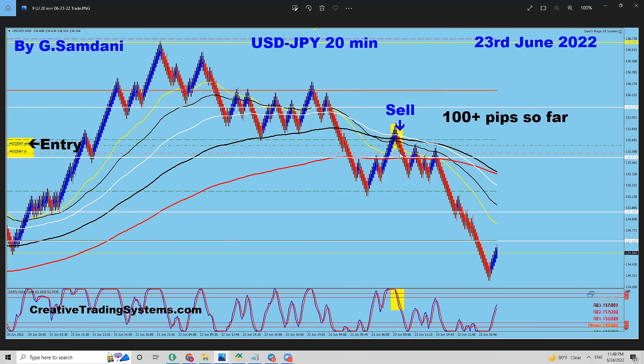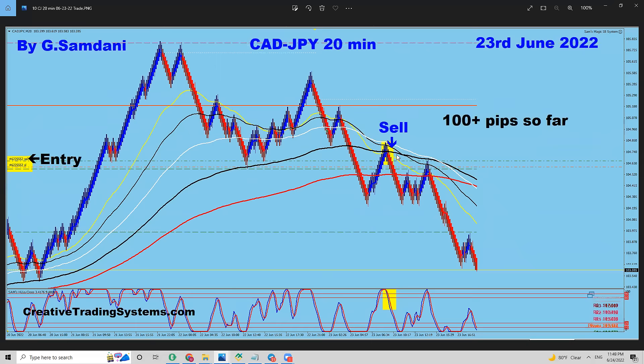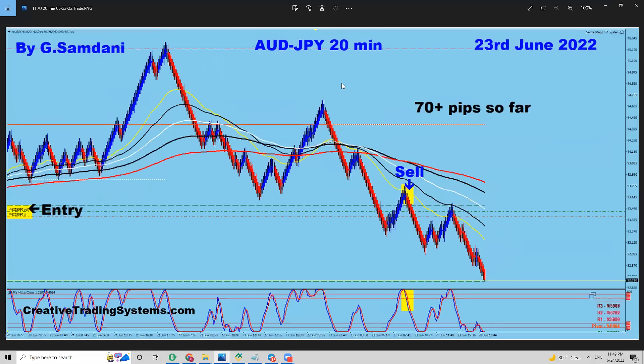USD/Yen on the 23rd — beautiful entry, 100 pips to the downside. And CAD/Yen — beautiful by-the-book entry to the downside, 400 pips. And Aussie/Yen — 70 pips, by-the-book entry. This was an entry, and then this was an entry, and it goes down. I didn't move SL up until here, because I'll show you the reason — the Yen index.